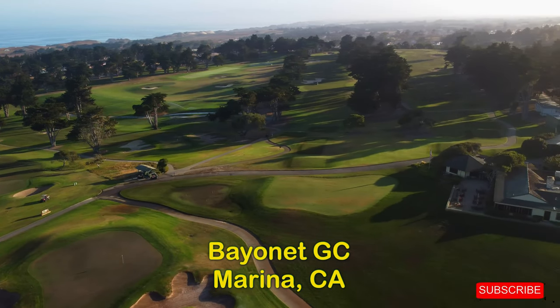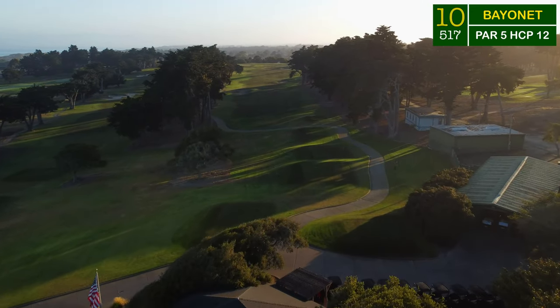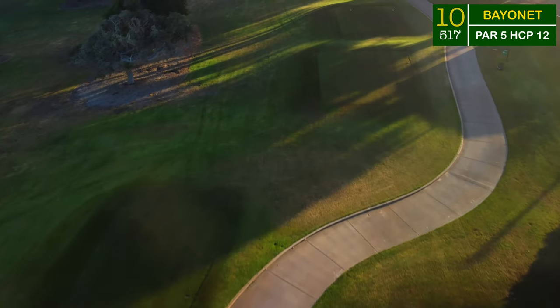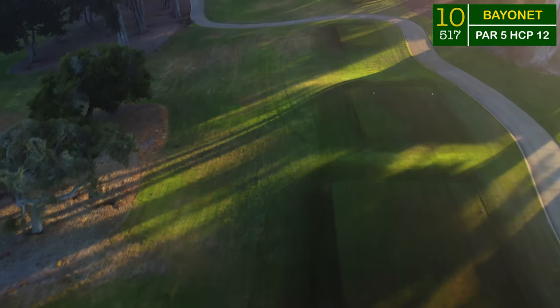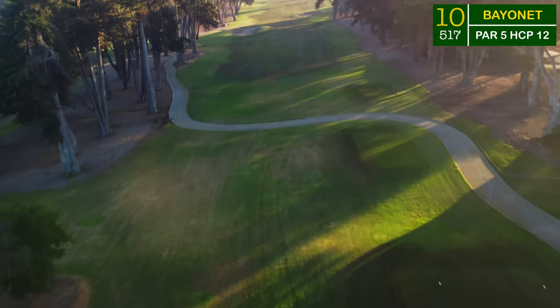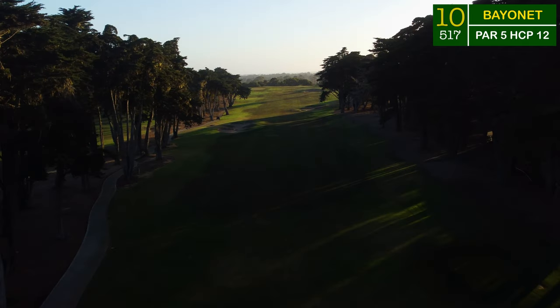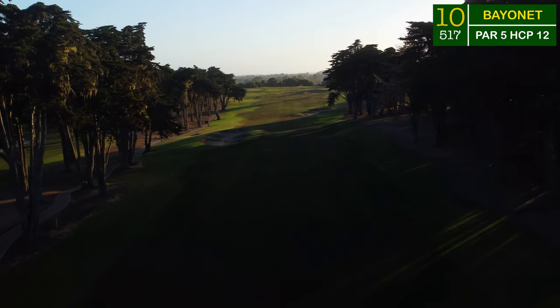If you're new to the channel, please subscribe down below, and if you like the video please give it a thumbs up. We'll see you out there on number 10, a long par 5 up the hill. Nearly a mirror image to the first hole and running right alongside it, this 10th hole is going to be a par 5 diving down off the tee and rising back up into the green.